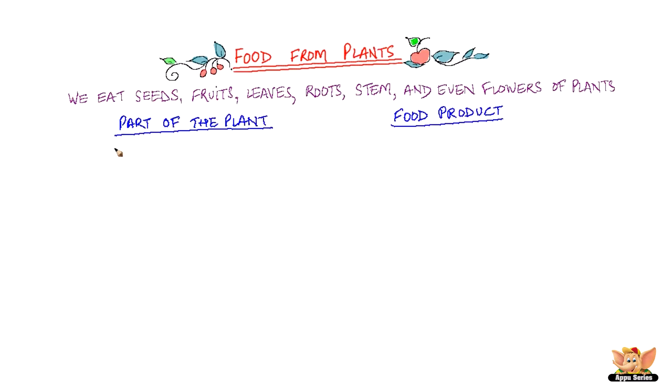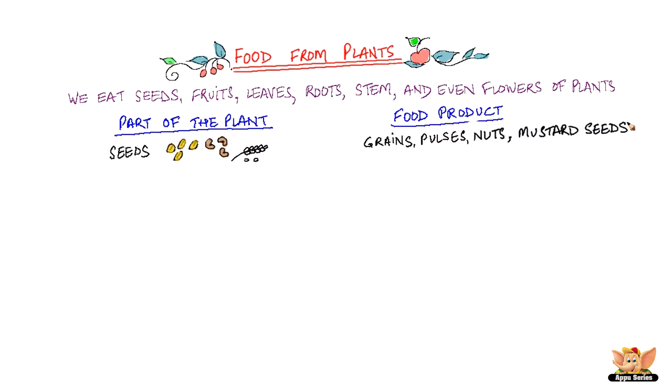Let's look at some parts of plants that make for important food products. Grains, lentils, pulses, seeds like pumpkin seeds and mustard seeds — they are all sourced from seeds that we use in our food.